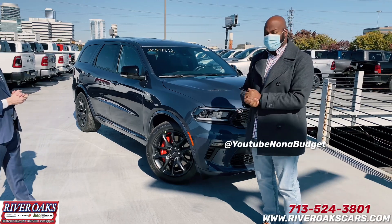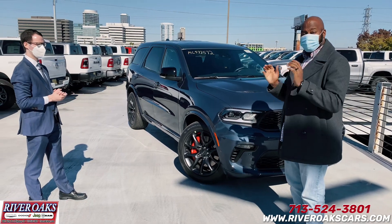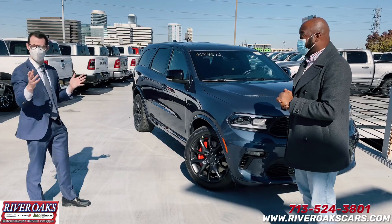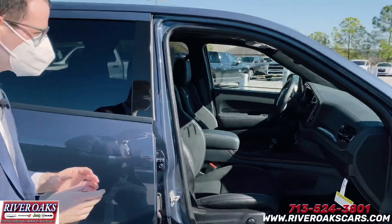It doesn't give it any justice online. A couple things I did notice what I like about it, just a little sneak peek, is the forged carbon fiber. I've never seen that in a factory car. Unbelievable. Let's take a peek at that, guys. Come on in. So when you look inside the car, we've got forged carbon fiber interior accents.